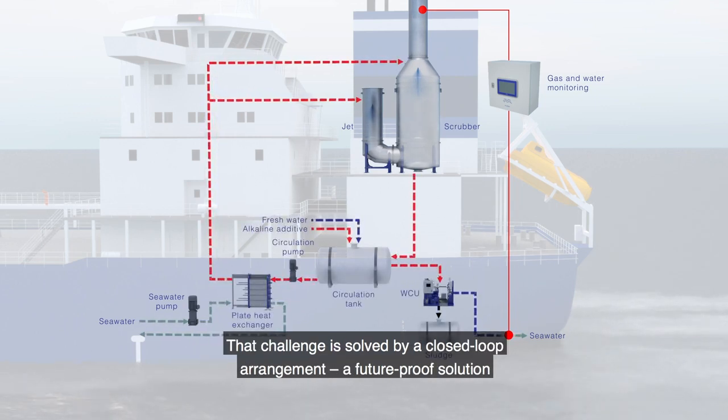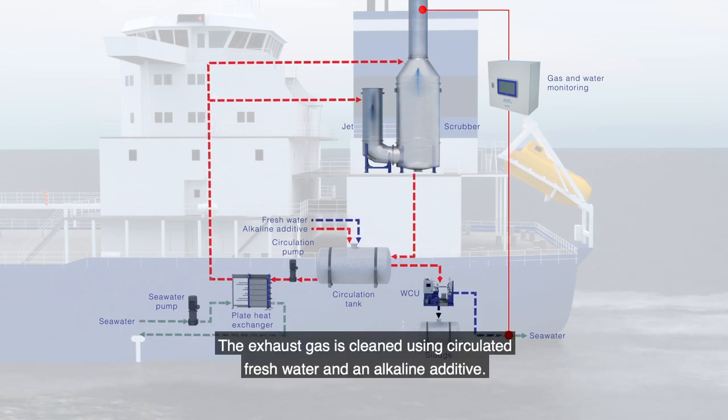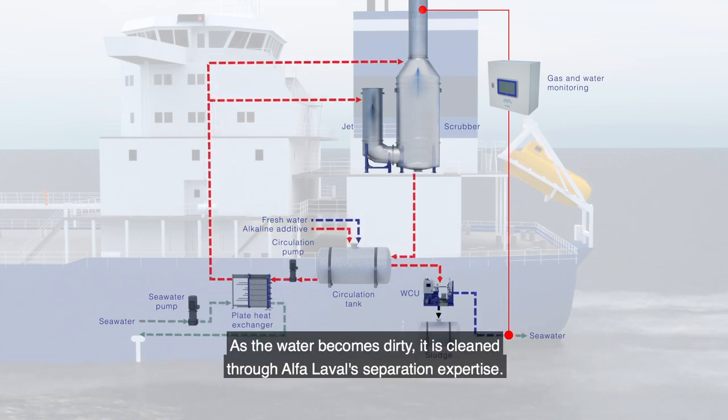That challenge is solved by a closed-loop arrangement, a future-proof solution that can operate anywhere. The exhaust gas is cleaned using circulated fresh water and an alkaline additive. As the water becomes dirty, it is cleaned through Alfa Laval's separation expertise.